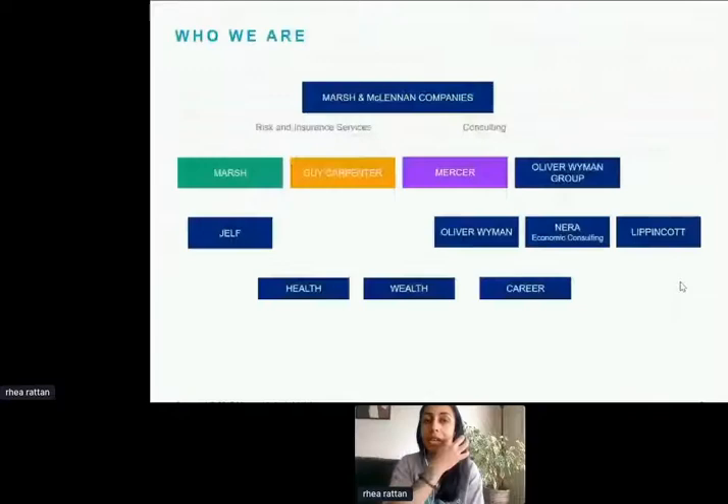Marshall McLennan is a global professional services firm with two operating segments made up of four operating companies. On the left-hand side we have Risk and Insurance, which includes Marsh — our insurance broking and risk management solutions company — and Guy Carpenter, our reinsurance company that helps clients achieve profitable growth through reinsurance and advisory services.